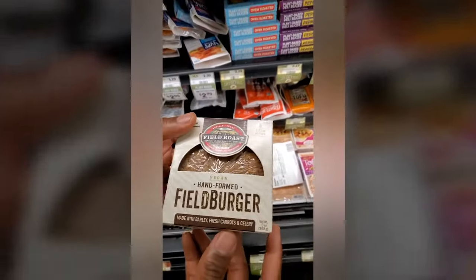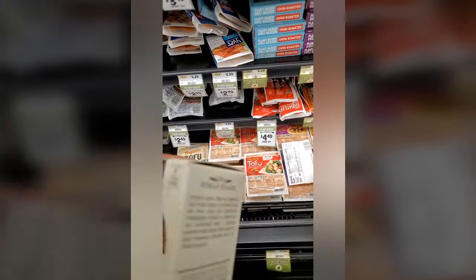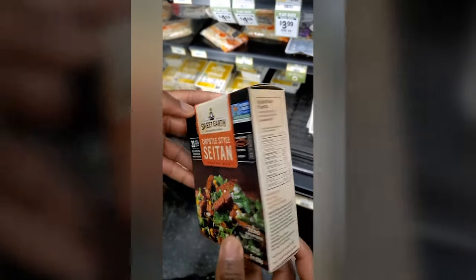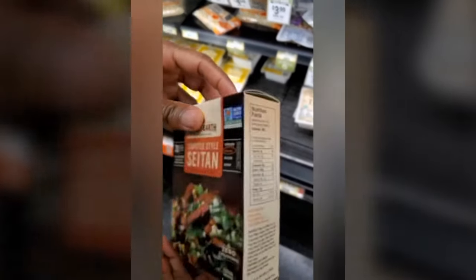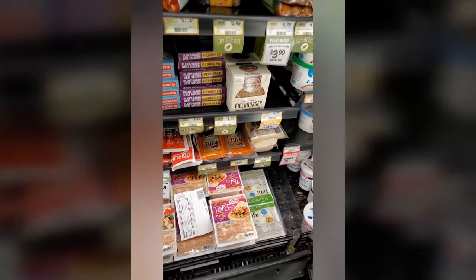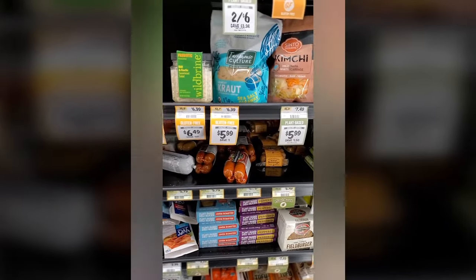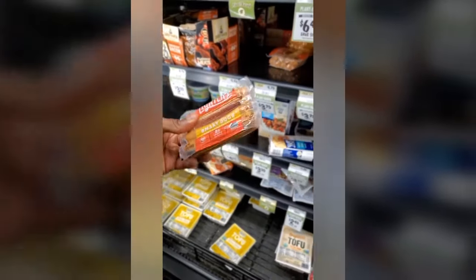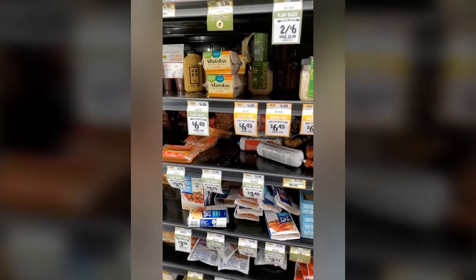We have a field burger made of barley, fresh carrots, and celery. The challenge is only 31 days, so it's not very long. Seitan — I do like seitan. It's made of wheat, a wheat protein, so if you have an issue with wheat, you won't want to eat seitan, but I'm going to try it. I'm buying a lot of these foods. We also have tofu — I'm not a big tofu eater, but I'll probably eat some during this challenge. And there are even smart dogs — not hot dogs, but smart dogs. If you have kids and want to trick them into eating something healthy, that would be a fantastic start.